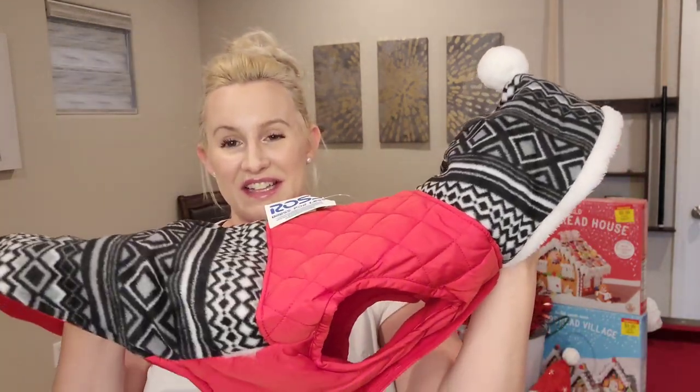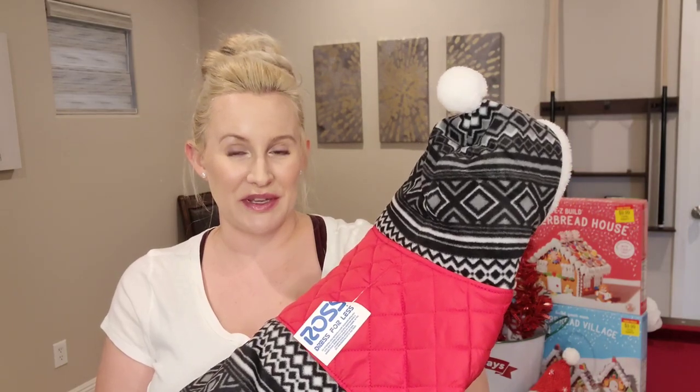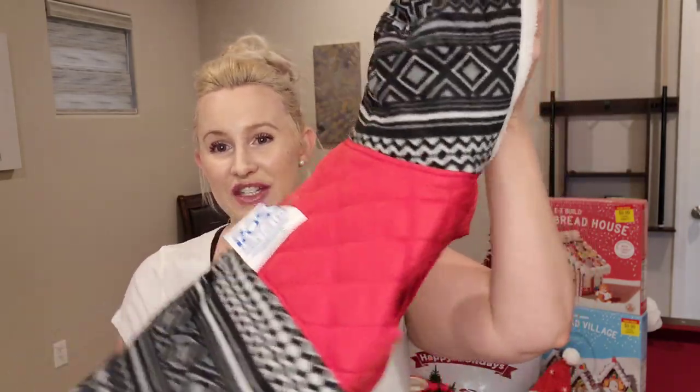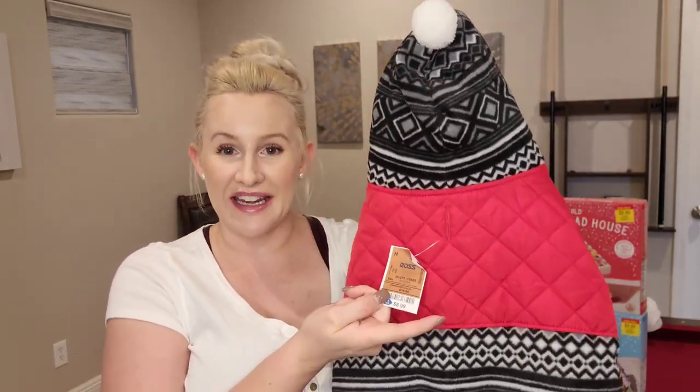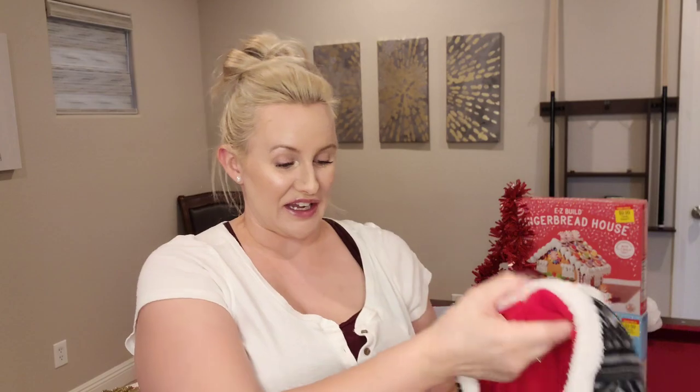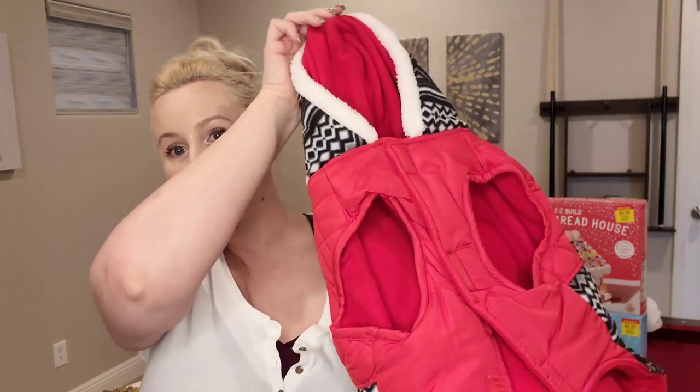Here is the next item — it's not necessarily a decor piece, but it's a little jacket or vest or sweater for Miss Winnie. This was $8.99 and she's going to look so cute in it. All of our other dogs have lots of fur to keep them warm and they don't like anything like that on them. Winnie did pretty good with her pumpkin costume at Halloween, so I think she's going to like this one too.